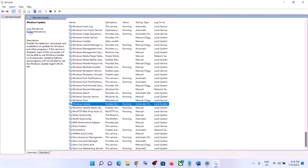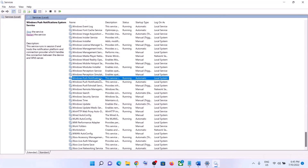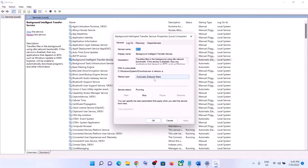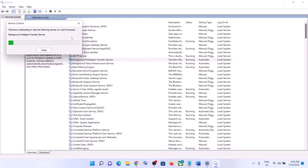With Windows Update selected, click on Restart the Service. Once done, find Background Intelligent Transfer Service. Set it to Automatic, click on Apply, click on Start if highlighted, then click OK. Again, with this selected, click on Restart the Service. Once done, try to update your Windows 11 once again.